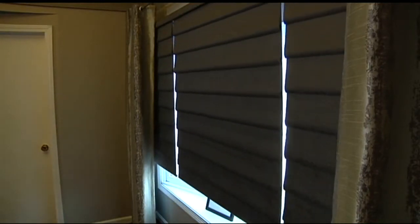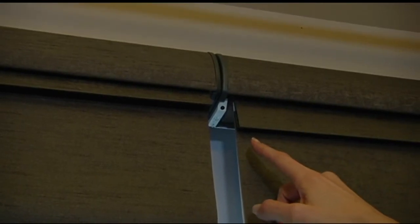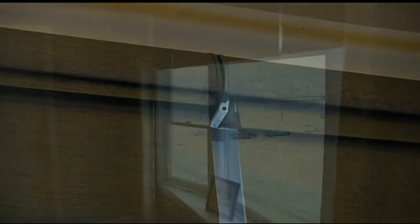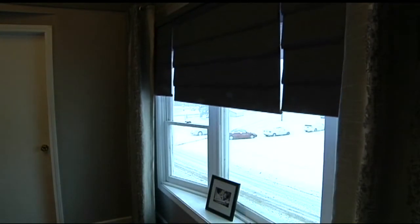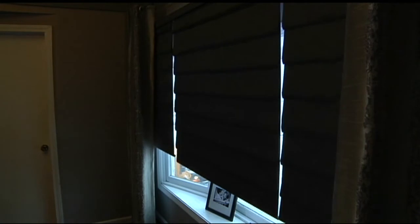What if the power goes out — will they still work? They do. There is an override button at the headrail, so you can still raise and lower your shades even without a Wi-Fi signal. They're also really easy to install, so you don't need an electrician. I have a certified installer who will come hang your shades, program them, help you download the app, connect to your Wi-Fi, and teach you how to use it.